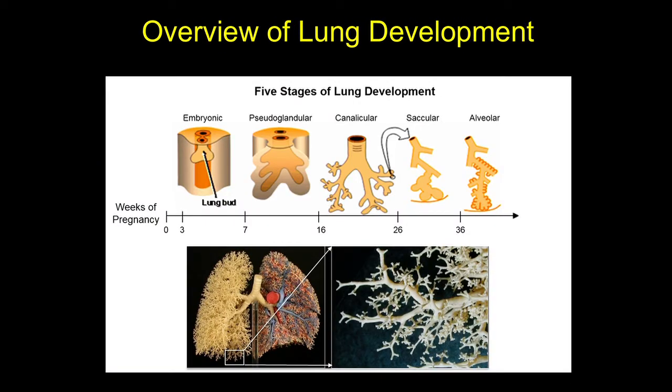However, babies who are born premature are still right in the middle of lung development. The five stages of lung development span the entire pregnancy, beginning with the formation of two tiny lung buds, followed by successive and repetitive branching to eventually form the complex tree-like structure, with the smallest branches ending in very tiny air sacs.